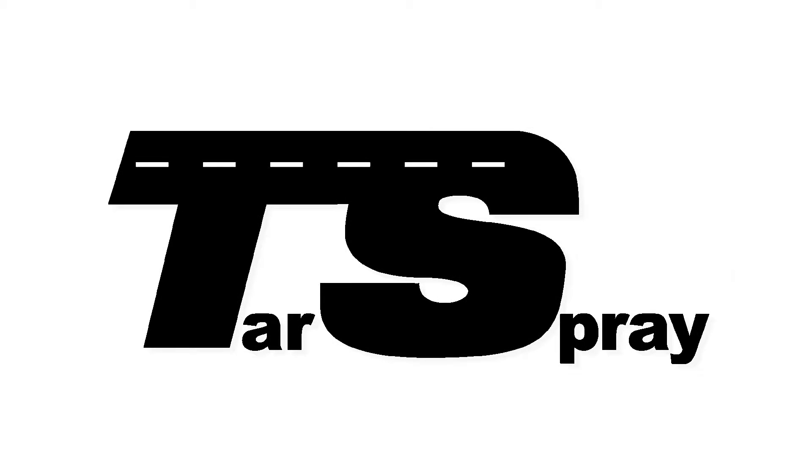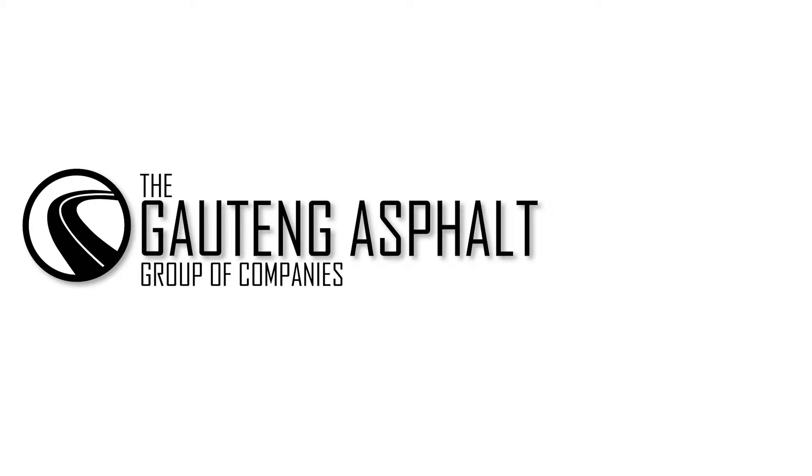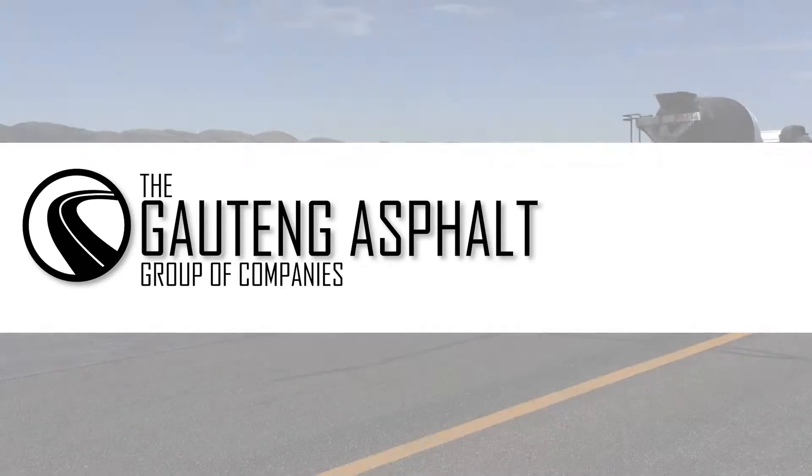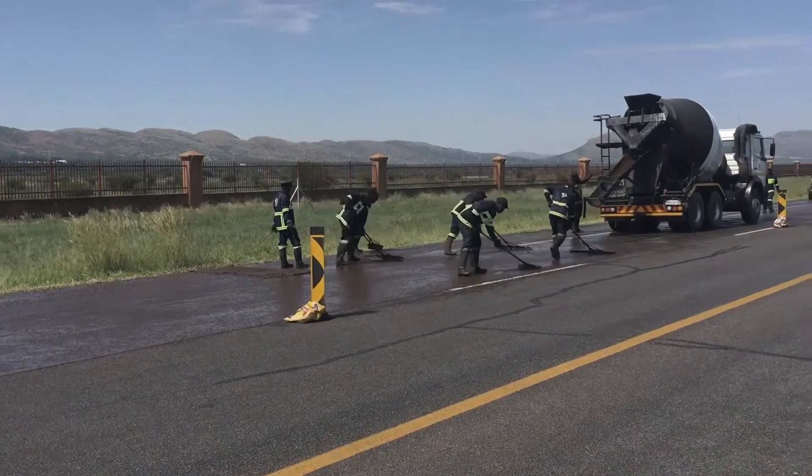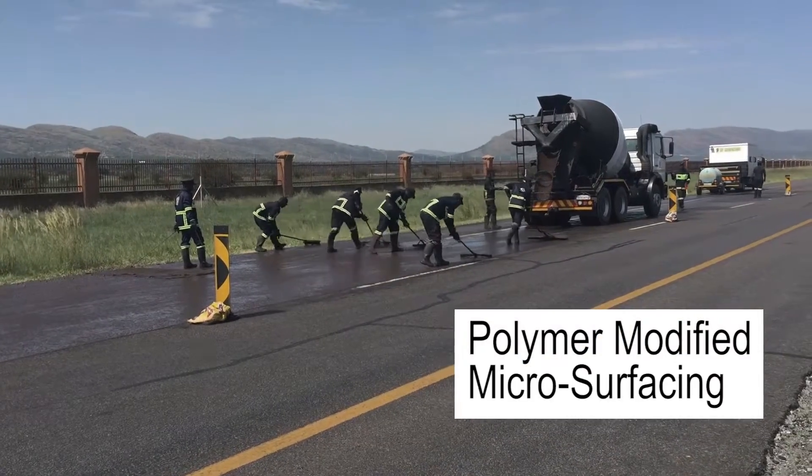The road builders at the Tar Spray Division of the Houtang Asphalt Group of Companies are proud to introduce our latest technological advance in asphalt preservation and maintenance: Polymer Modified Microsurfacing.